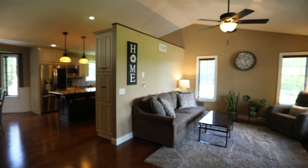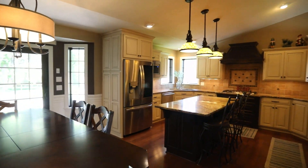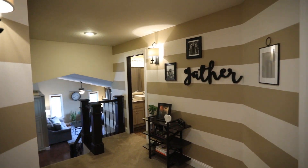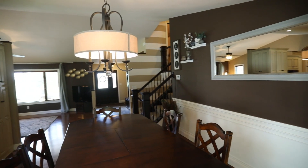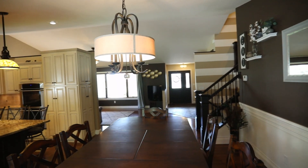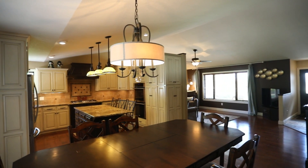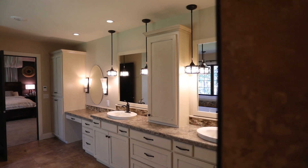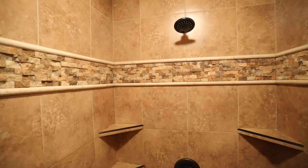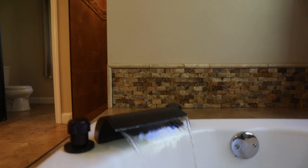This home is custom designed, 5 bedroom, 3 bath with upscale finishes throughout and 3,764 square feet. The kitchen includes granite countertops, stainless steel appliances, double oven, hardwood floors and vaulted ceilings. The master bedroom is gorgeous and has a large walk-in closet, private master bath with custom heated tile floors, granite countertops, soaking tub and a walk-in shower.